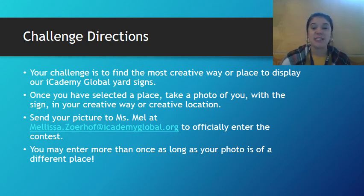Once you have that picture, send it to me — my email is right here — to officially enter the contest. You may enter this contest more than once, but you just have to choose a new creative place or a new creative way to take the photo.